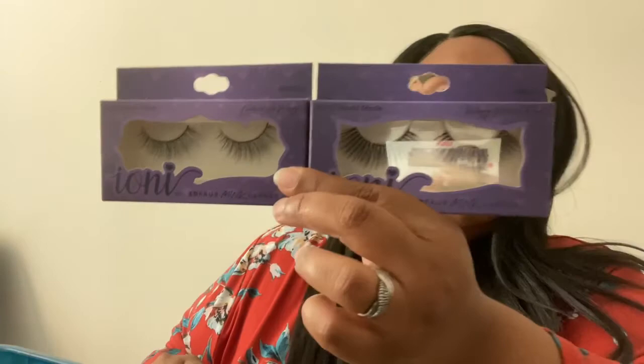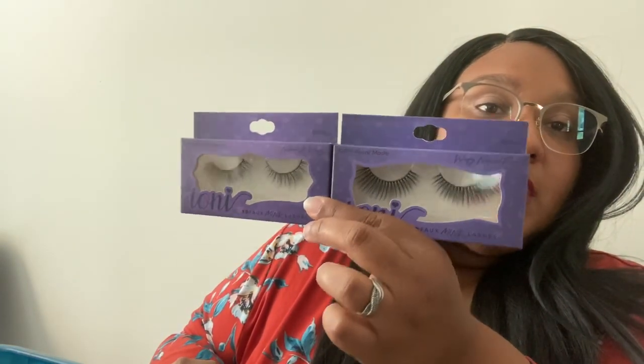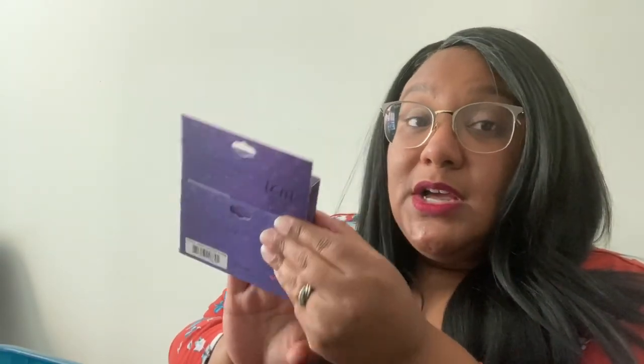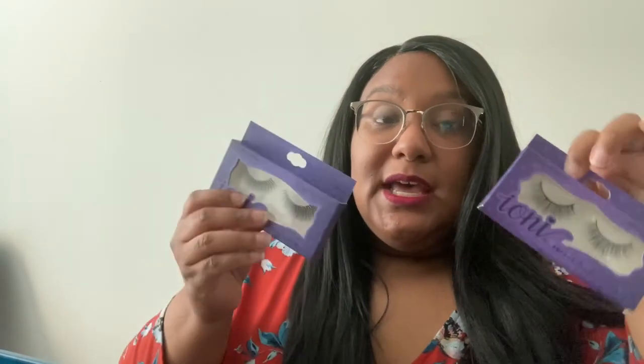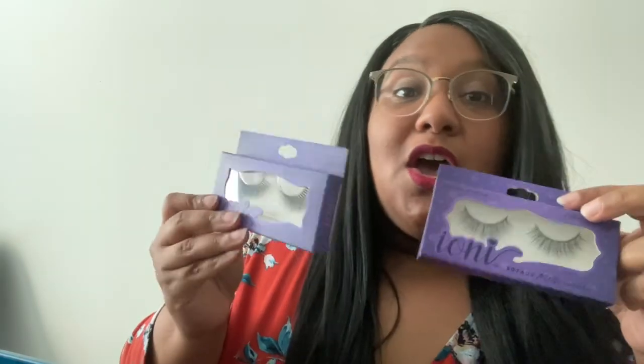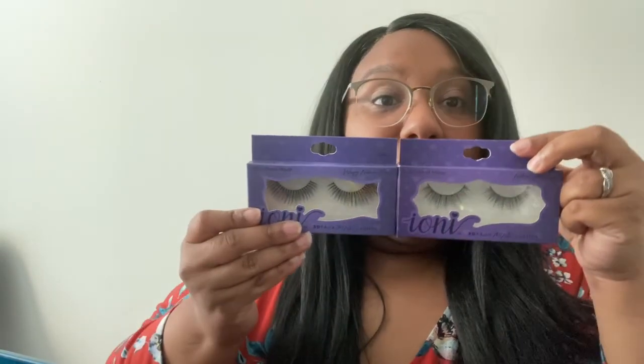Look how similar these packages are — I know a lot of people wouldn't like that, but they actually are different colors, you can kind of see it. They actually are different colors and I do like that the shades range. They don't actually go in number order though, so this shade and density and this shade and density are two different numbers that are very far off.